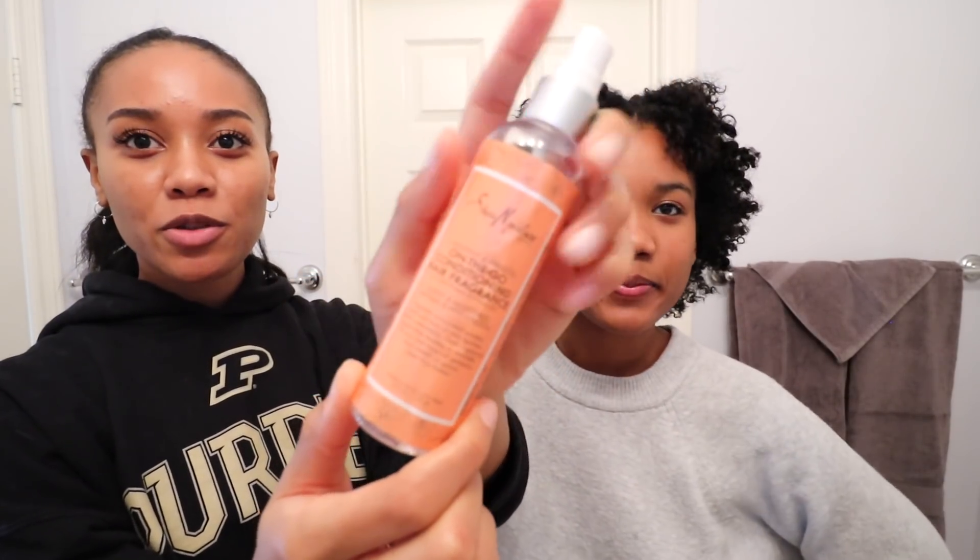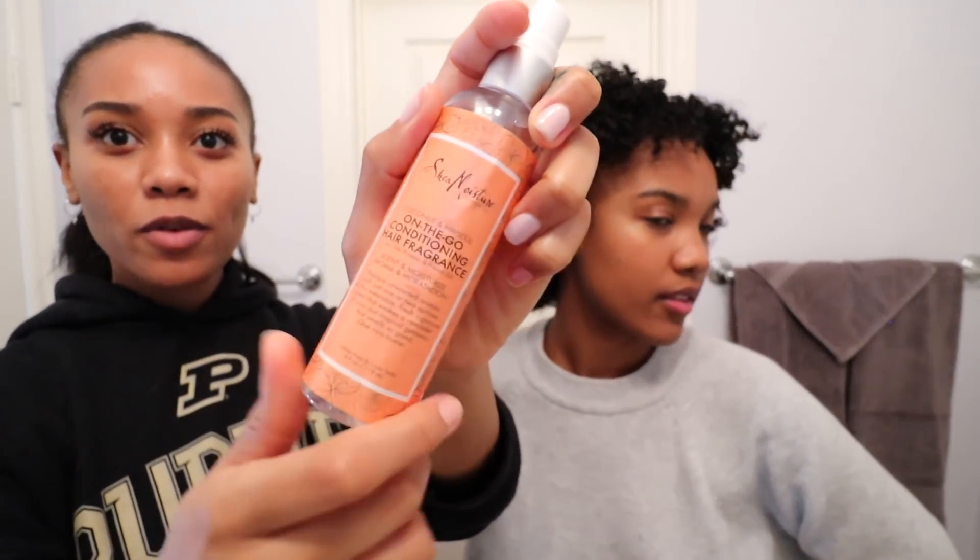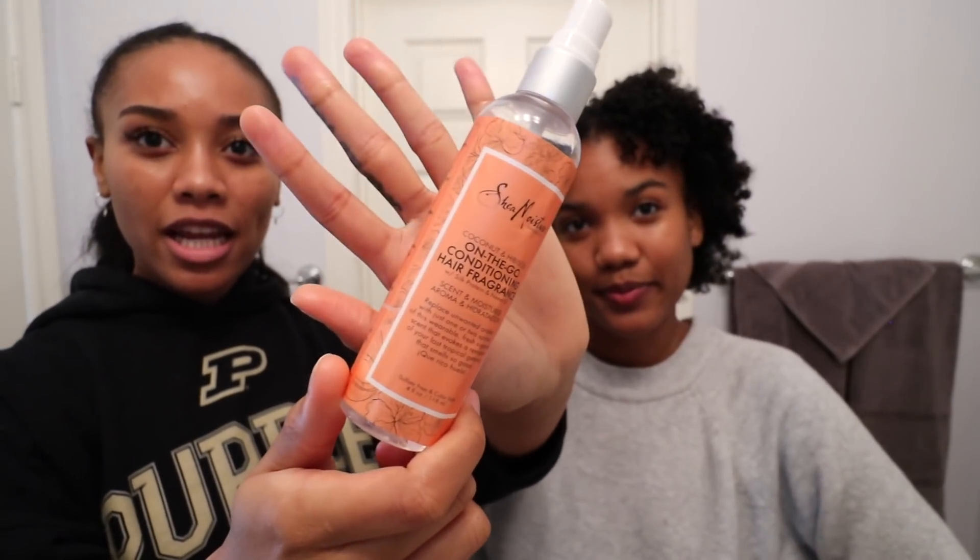Now we're just going to finish this style off with this Shea Moisture conditioning hair fragrance. It's going to add a little shine and a little fragrance, I guess - even though her hair smells good already. It smells like sherbet. Oh yeah, it smells like pineapples. Yeah. We did it! We did it. It took two days, but we did it.